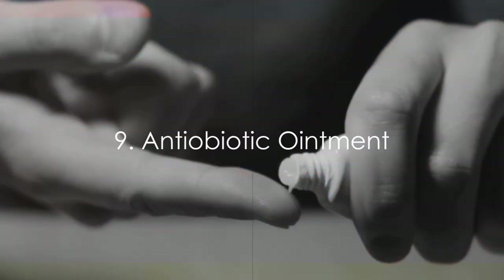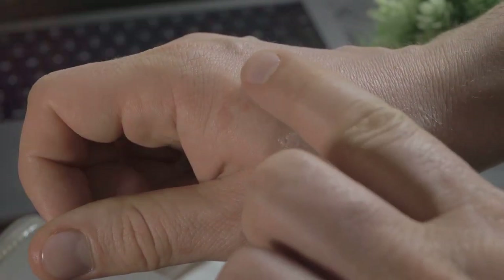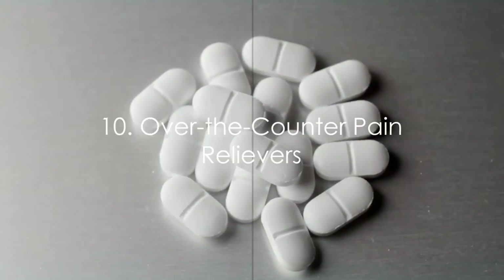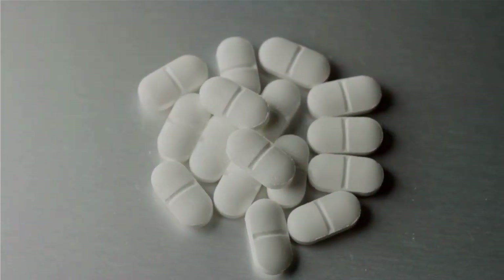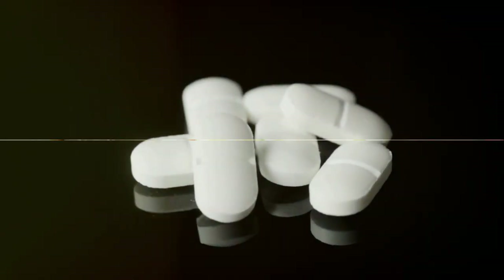Ninth, an antibiotic ointment. This is another soldier in the fight against infections, especially useful when applied to cuts and scrapes. And finally, tenth, over-the-counter pain relievers such as ibuprofen or acetaminophen. They help manage minor aches and pains.